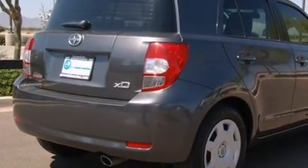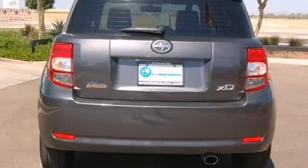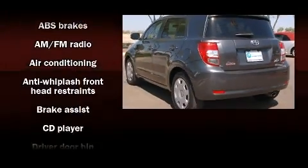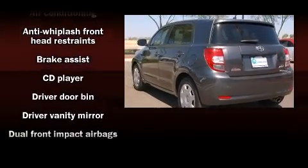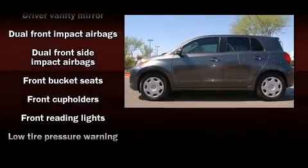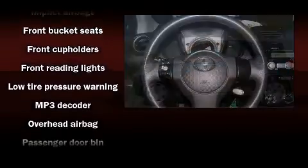The following features are included: turn signal indicator mirrors, remote keyless entry, rear wipers, and a split folding rear seat. Audio features include a CD player with MP3 capability and six well-positioned speakers.